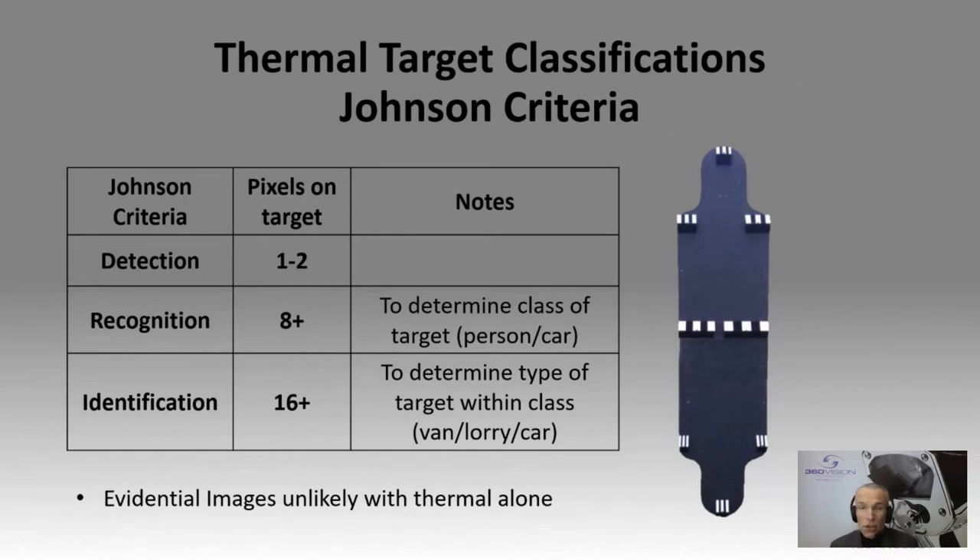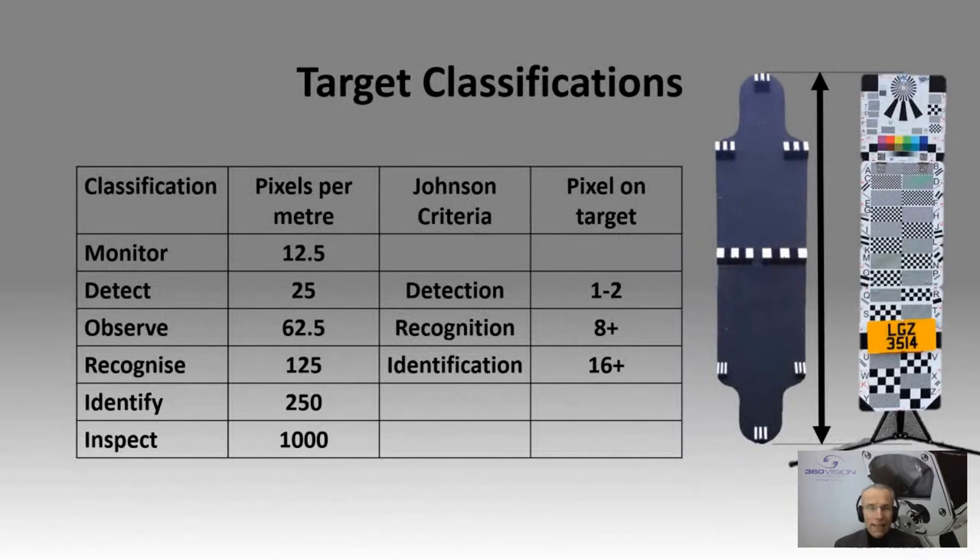Looking at detection specifically: just one or two pixels on target to say there's someone or something there of interest. You then have recognition — is it a person or is it a car? — just eight pixels on target, which is really why we get that tremendous range. When it comes to identification, that's really about deciding if it is a vehicle, what sort of vehicle — a lorry, a van, a car. In thermal terms, identification at 250 pixels on target is really more like recognition from a visual world. An interesting comparison between the two to be aware of.